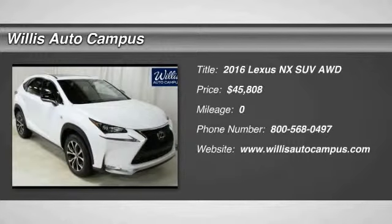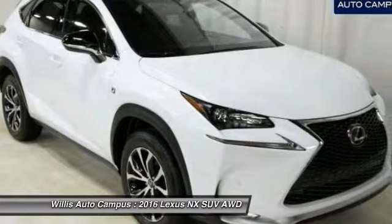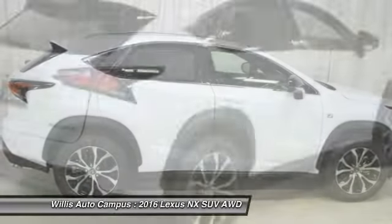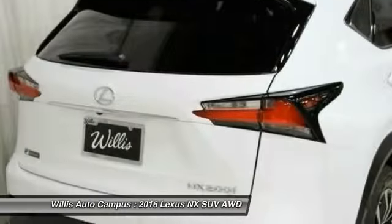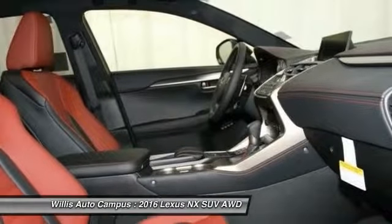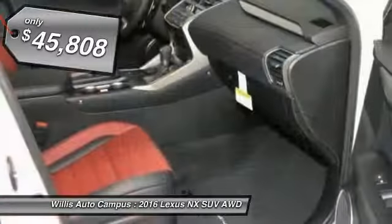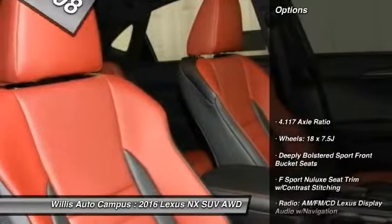2016 Lexus NX. The Lexus NX is sculpted to look nimble while hinting at the incredible power concentrated inside. The interior of the NX directly evokes the premium urban feel of the vehicle, combining the structural beauty of a high-performance machine with a material feel that maximizes luxury and functionality, and is priced below $50,000. Here are some of this vehicle's great options.